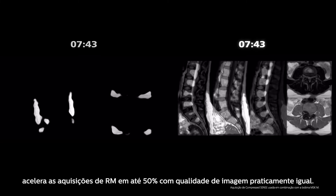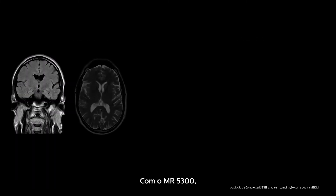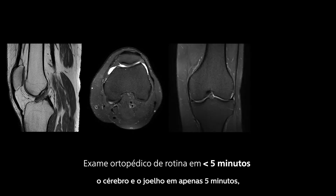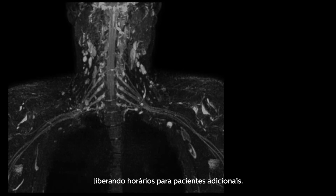Compressed Sense speeds MR scans by up to 50 percent with virtually equal image quality. With MR5300, it is possible to scan routine exams like the brain and knee in just five minutes, freeing up time slots for additional patients.